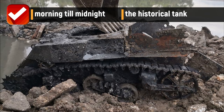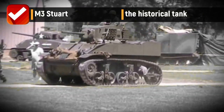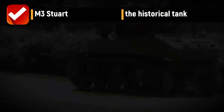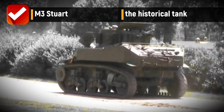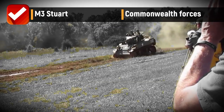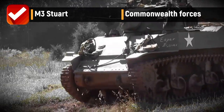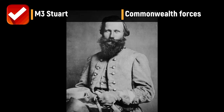The M3 Stuart is officially a light tank of the U.S. in World War II, and the M5 was developed as an improved version. It was supplied to the British as well as other Commonwealth forces before the entry of the U.S. into the war.